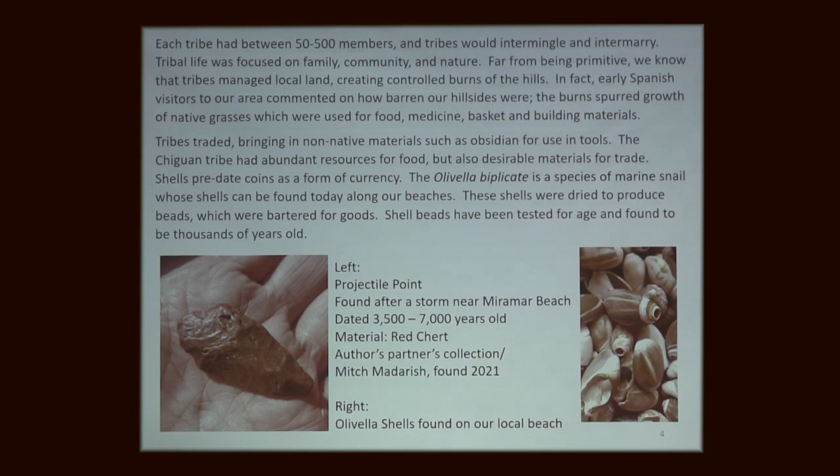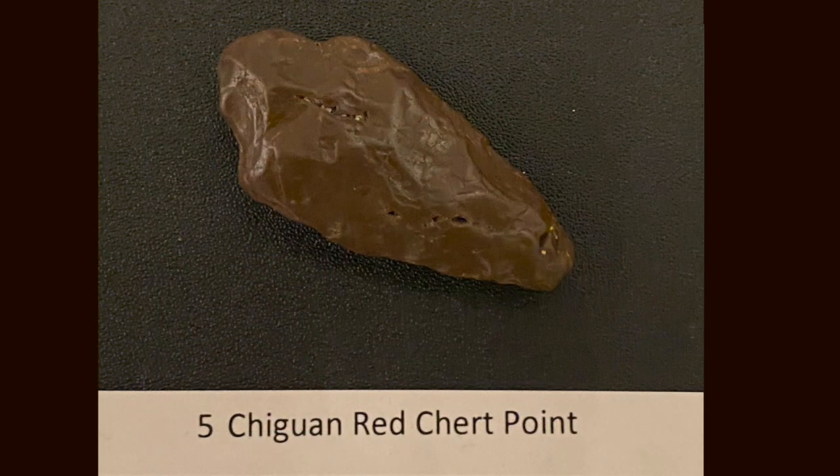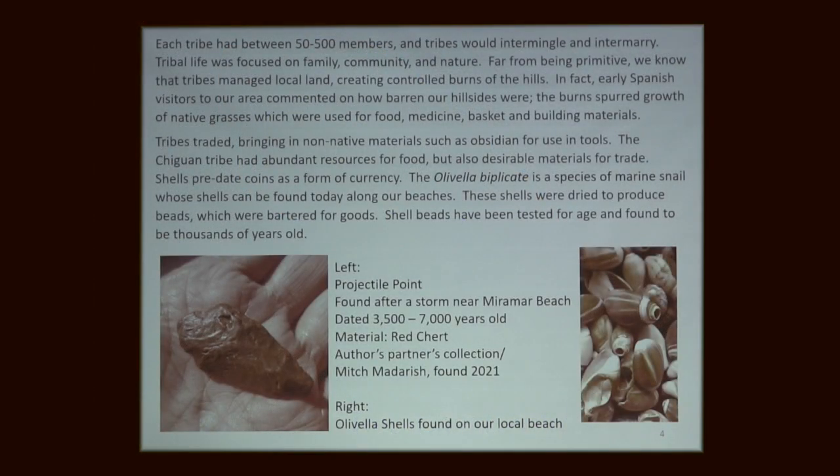One of the most prized artifacts we have dates from this period — it is a point, not an arrowhead. They did not use arrows. I showed pictures of this point to Mark, who did a talk on native pathways. This point is made of red chert, which isn't something we find on the beach in this color — so this was a traded-for material. It has definitely been worked by human hands. This is where I think a lot of this history starts.